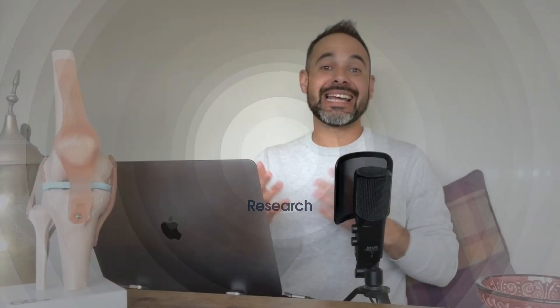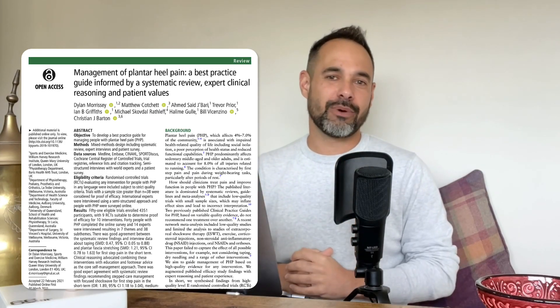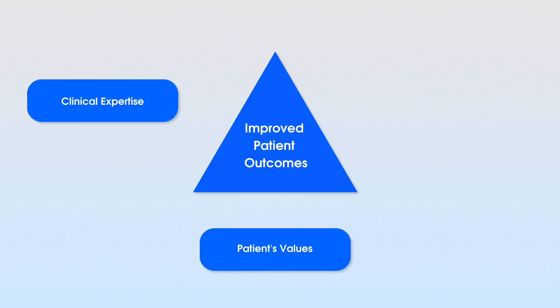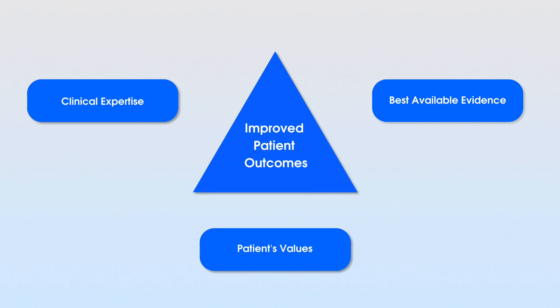Is there a magic wand treatment option for plantar fasciitis? There are various evidence-based options available, and we're going to break these down step by step. The best available evidence we have is the best practice guide from Morrissey et al. in 2021. This research group combined patient values, experience of clinicians, and the best available evidence to draw its conclusions on treatment options for this condition.